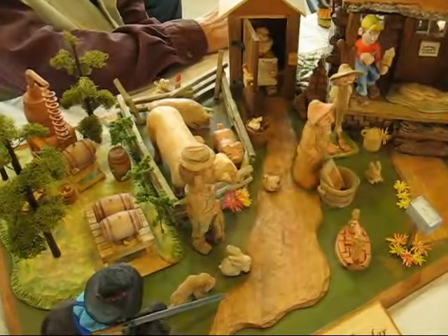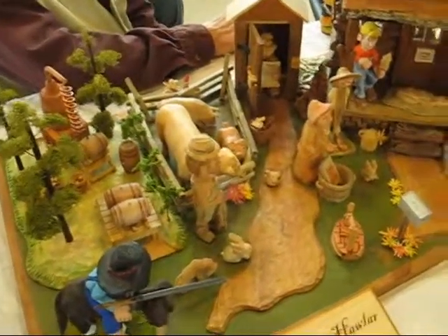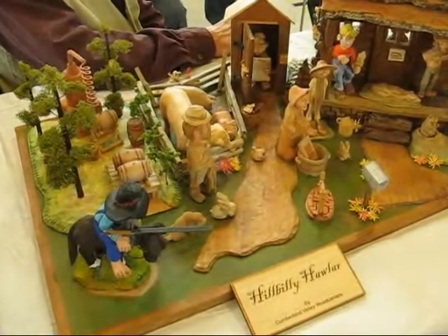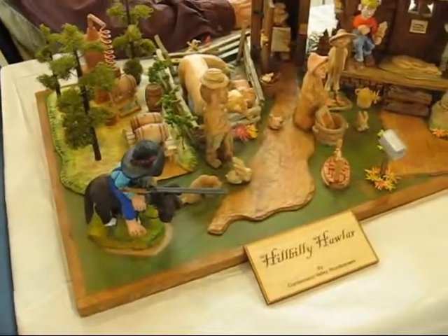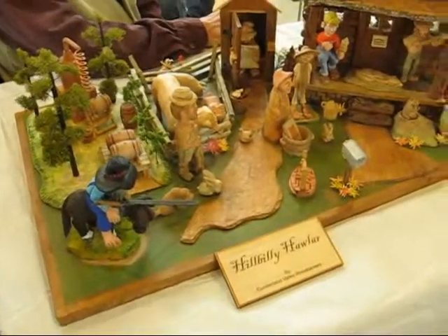It's the Scotland Community Center in Scotland, PA. Their club has about 40 members. Can you explain what this piece is? I believe your members created this picture here.